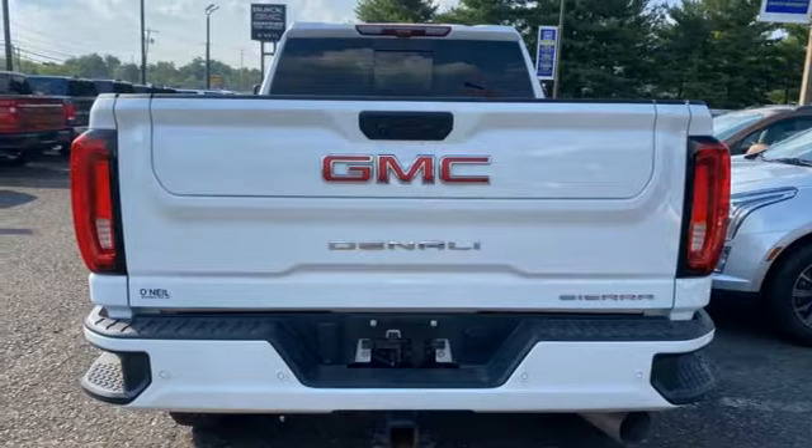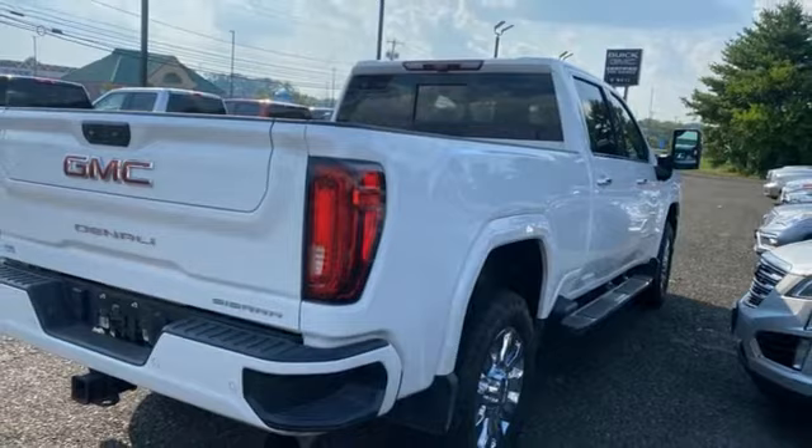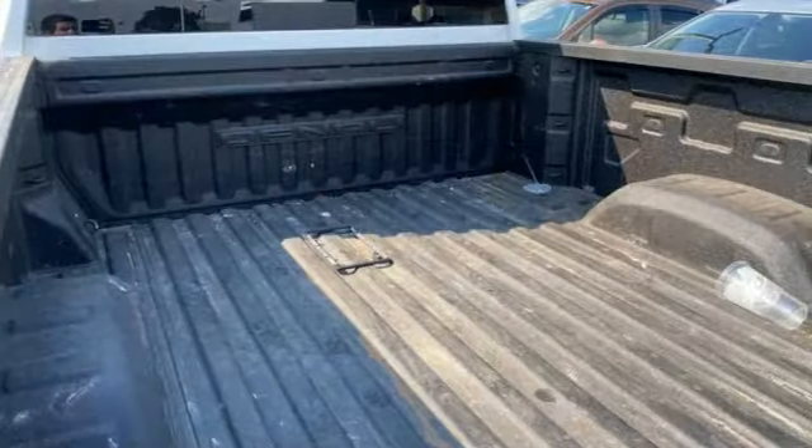Dual zone climate control, mirror mounted spotlights, electronic shift on the fly, auto dimming rearview mirror, and heated and ventilated leather bucket seats.